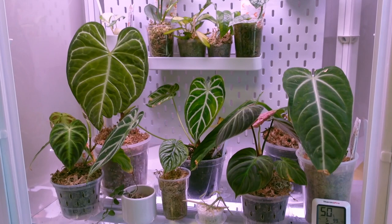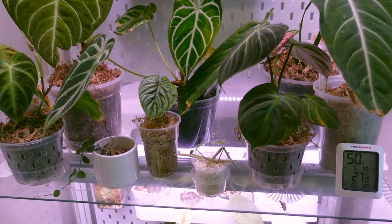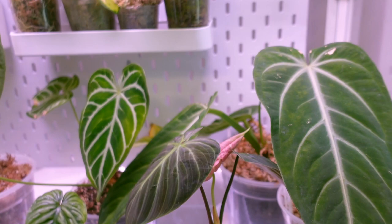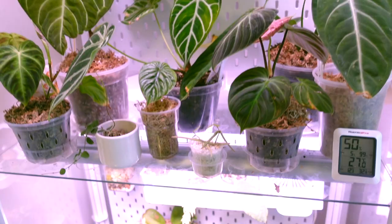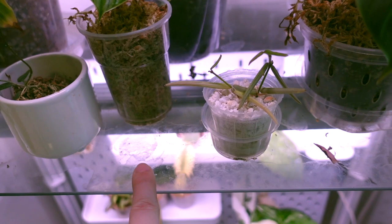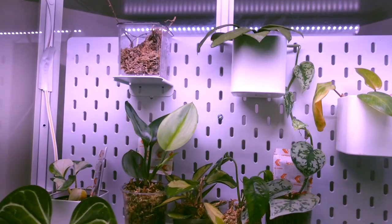Alright guys so I am going to start off in the cabinet here. There has been so much that's happened since you guys have seen this cabinet last - definitely a lot of growth updates and also just a lot of moving things around. I do want to go through and show you guys what's going on in here as of today. I also want you to ignore the mess on the shelves here - it's a little bit water stained but I do need to take this off and wash it today.